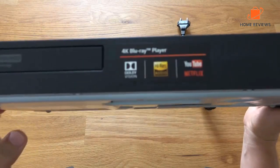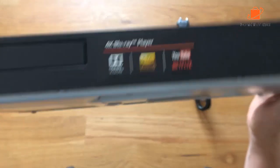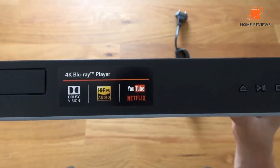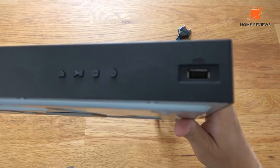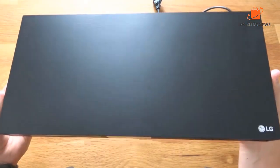Why you should buy this: great image quality and easy, no-frills operation. Who it's for: the audio and video enthusiast looking for a reliable player from a reputable company. Reasons to buy: easy to use, Dolby Vision support, great audio format support. Reasons to avoid: not a lot of built-in features, a little pricey.